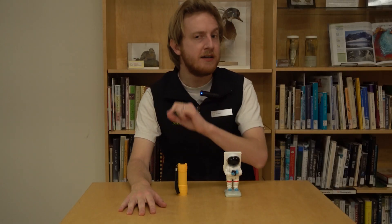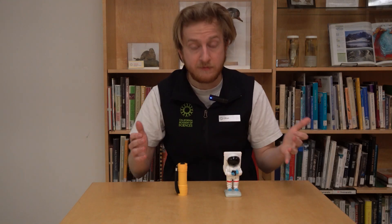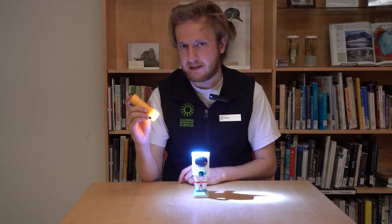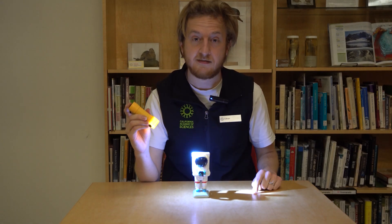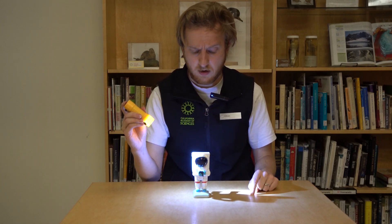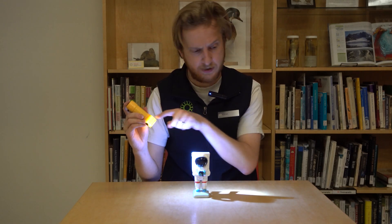We just saw how the sun appears to move throughout the day. Before we figure out what that does to our shadows, let's take some time to explore how shadows work. To do that, I have with me two things: one is a flashlight, the other is my little assistant here. Any bright light can cast a shadow. The flashlight shining on my assistant casts a shadow to the other side. If I hold my flashlight on your left, the shadow casts to your right.